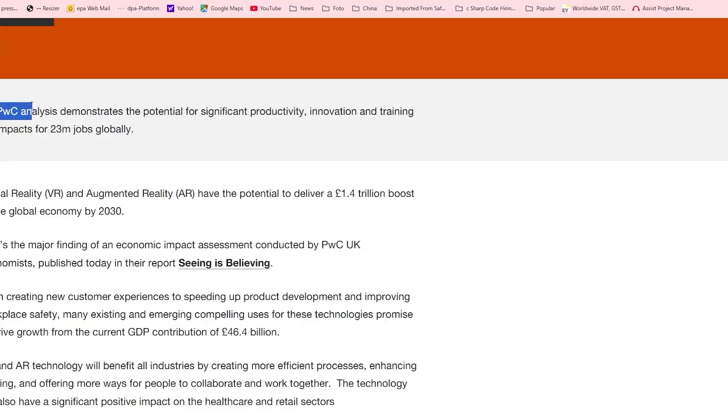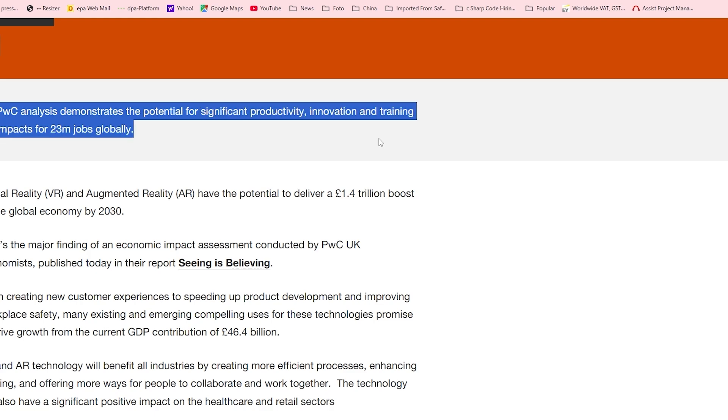The PwC analysis demonstrates the potential for significant productivity, innovation, and training impact for 23 million jobs globally. Go and buy some headsets — boost your productivity at your company, save yourself some money and make even more revenue using VR.